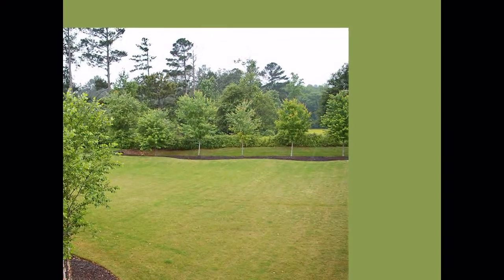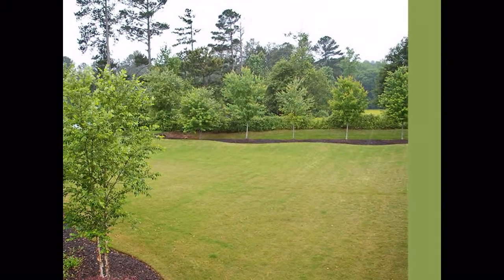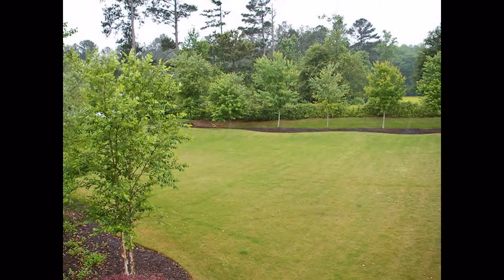With approximately one and a quarter acres of private, professionally landscaped yard, the grounds are equally suited to family living and entertaining, as is the interior.